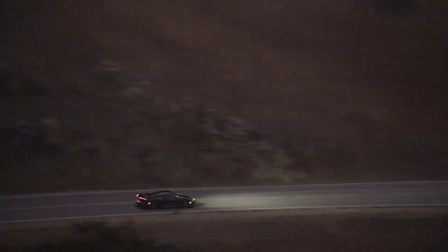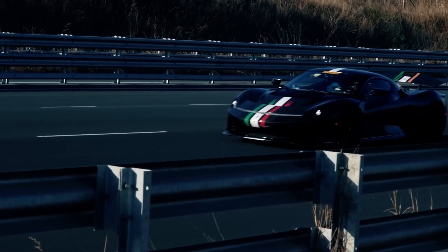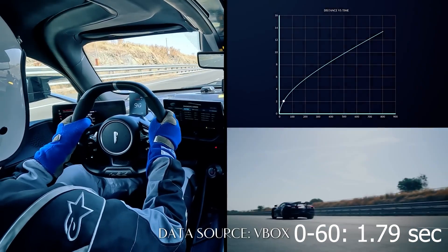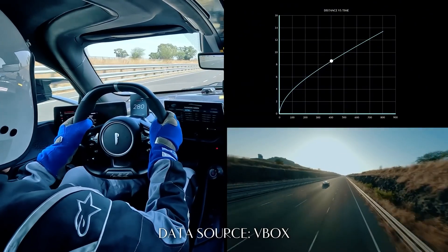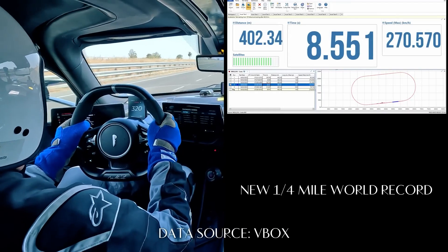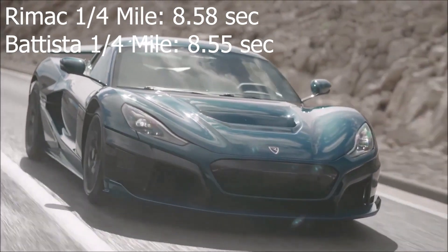When Pininfarina did just that and pushed the car to its limits, they found out exactly how fast the car was, and they set a series of performance world records. The car achieved the sprint from 0 to 60 in a jaw-dropping 1.79 seconds, while 0 to 120 took just 4.49 seconds. The car also set a new quarter mile record for a production vehicle at 8.55 seconds, beating the previous record holder, the Rimac Nevera, by 0.03 seconds.